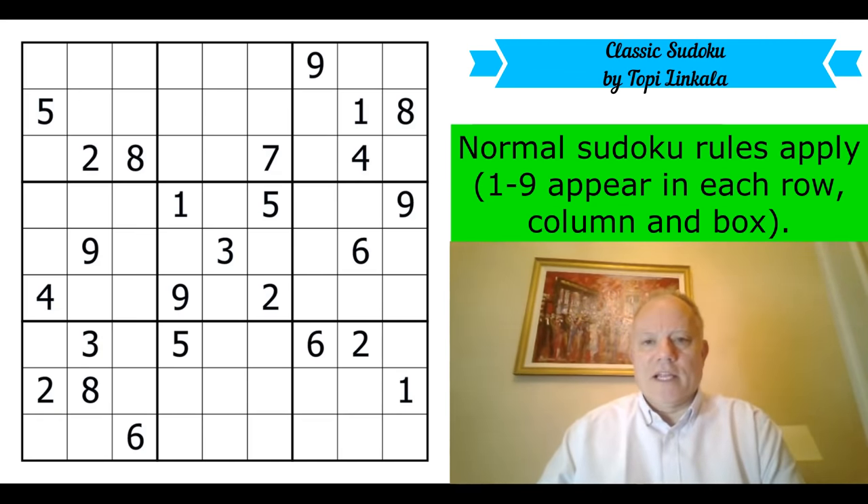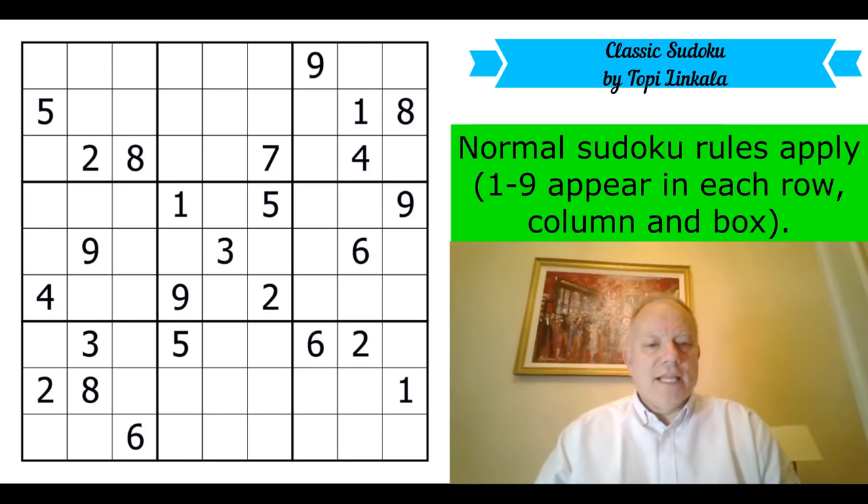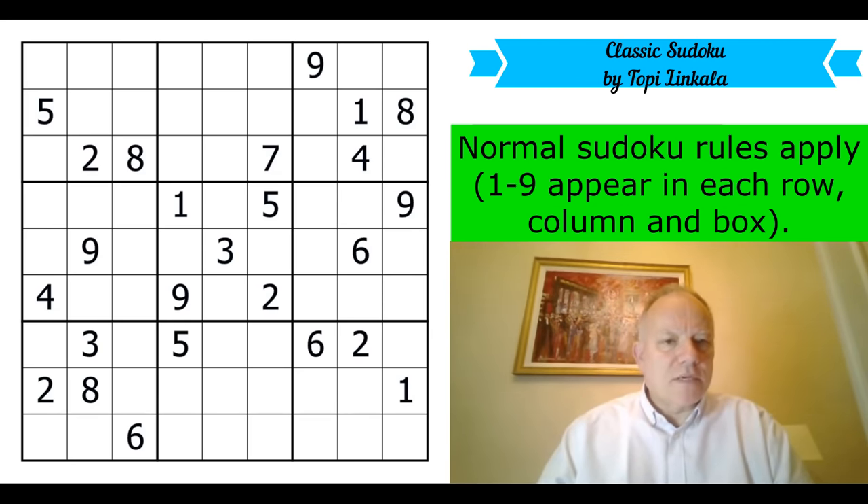Anyway, let's see what we can learn from this puzzle. Do give it a try on the link under the video — it is just regular rules, one to nine in each row, column and box. I'm going to start now. Let's get cracking. Looking first for places where the same number appears in the same set of three boxes.